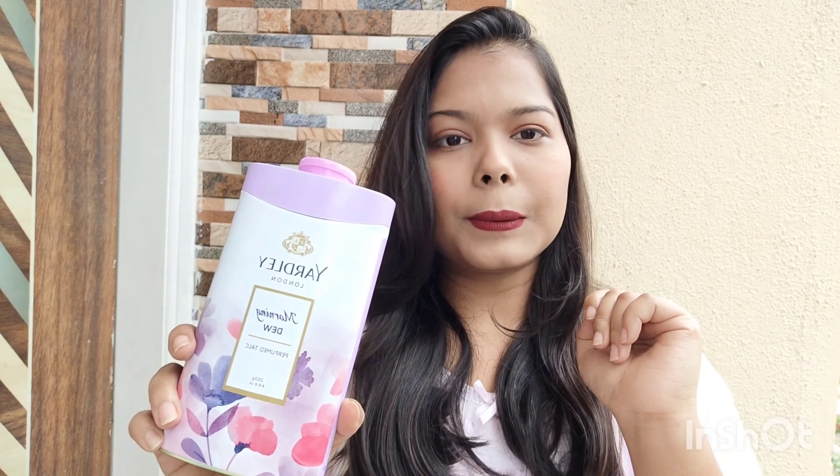Whatever talcum powder variant you buy from Yardley, you'll also get the same variants in perfumes and deodorants. The perfumes are affordable and long-lasting, so that's a nice bonus.